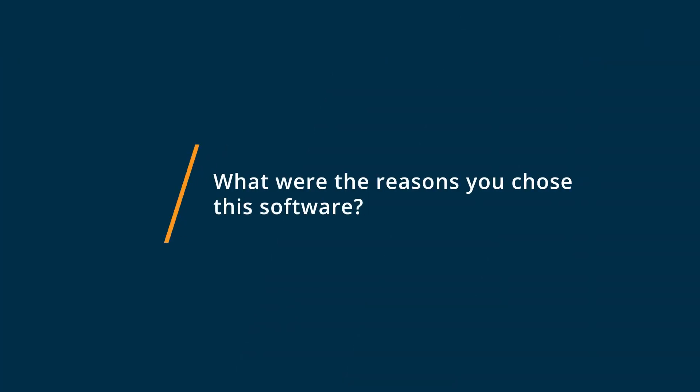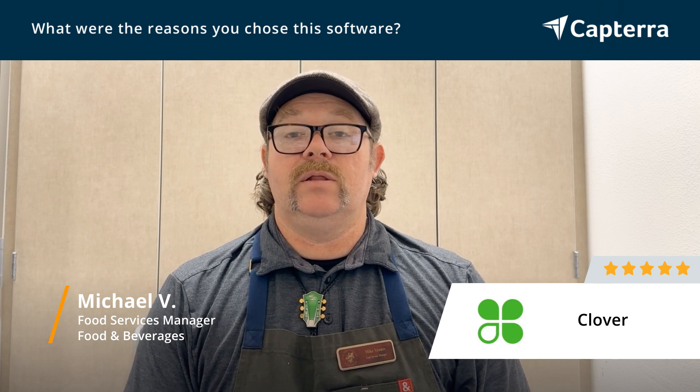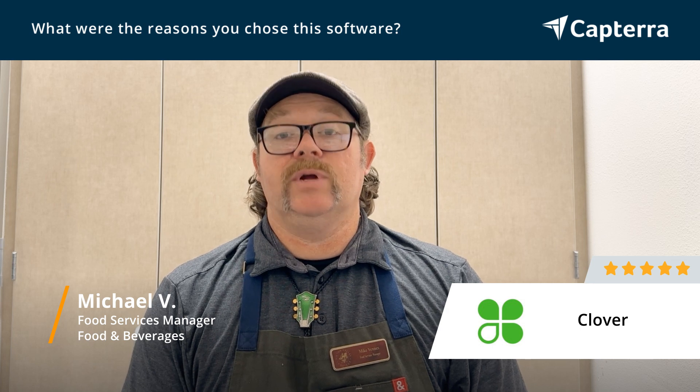Clover's POS system is probably the easiest to use that's on the market, and it integrated very well with not only our school campus, but our restaurant.